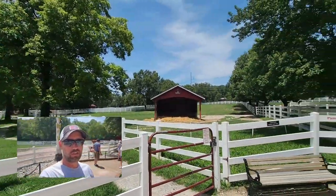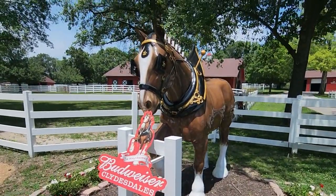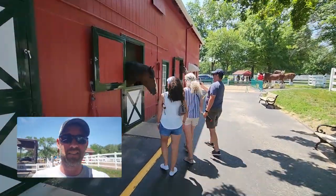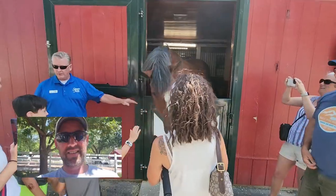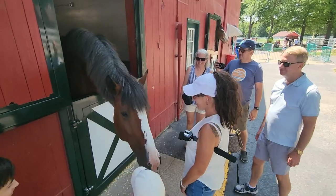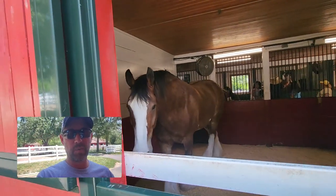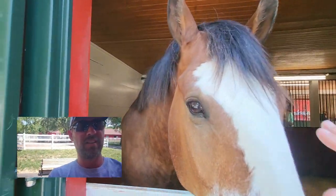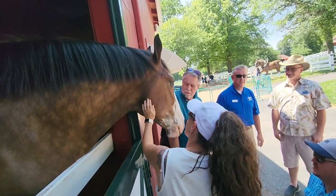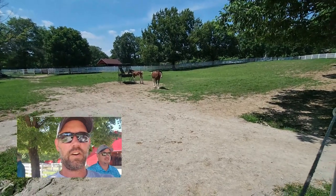Anheuser-Busch acquired the property in 1907, and the Clydesdales have been out here since the 1950s. Part of our tour is going to allow us to pet the Clydesdales. This is Bear — Bear is a commercial horse, which means he's been in a Budweiser commercial before, so he's a celebrity.